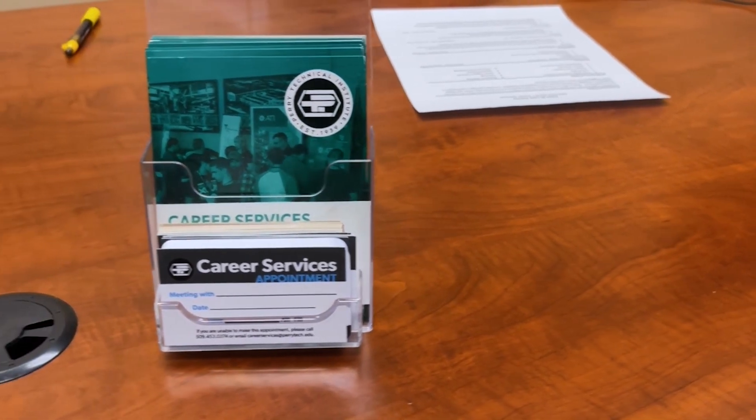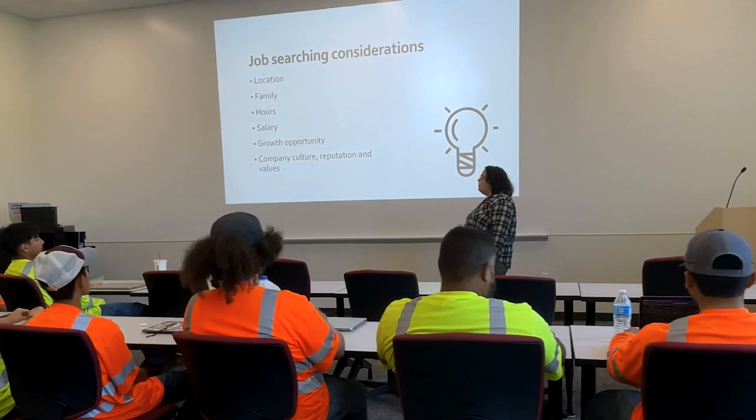To prepare you for life after graduation, our career services staff can help you develop materials such as resumes and cover letters and will assist with mock interviews.